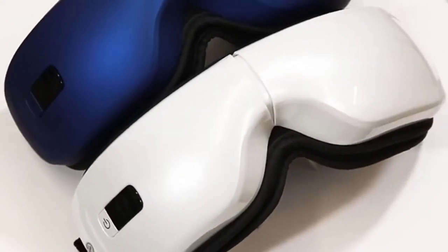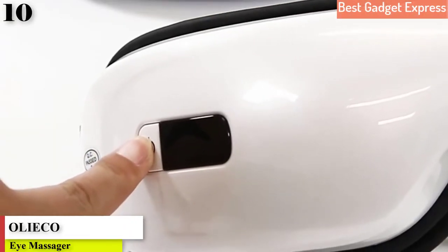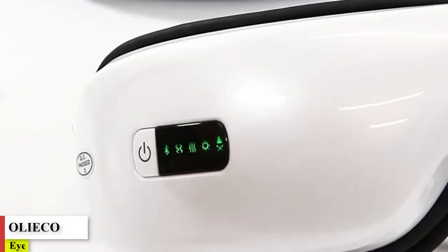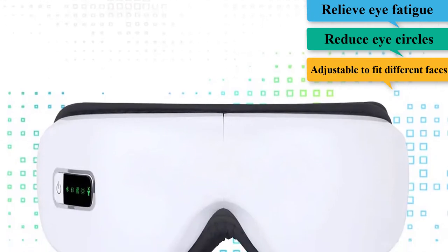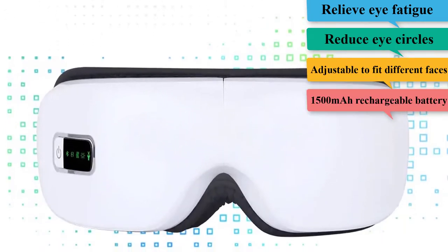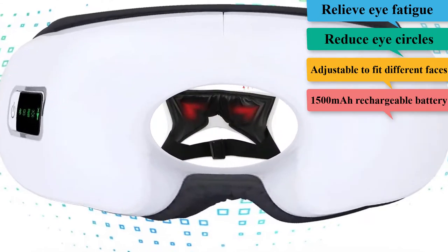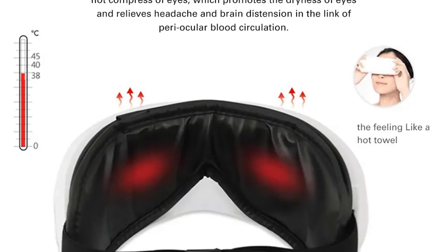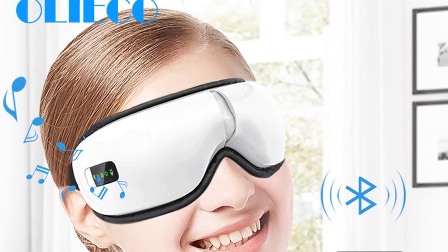Number 10: Rechargeable Eye Therapy Massager — Electric Bluetooth Music Eye Massage SPA, Collapsible, Air Pressure, Heating, Eye Fatigue Relief. Brand name: Aliko. The newest intelligent eye massager in 2019, with comprehensive function and elegant appearance. The wireless electric eye massager can help you relieve eye fatigue and reduce eye circles, providing a comfortable and pleasant experience.